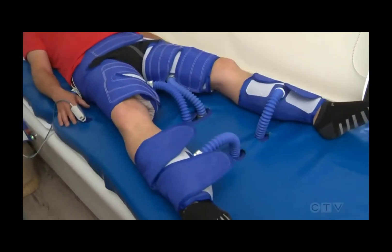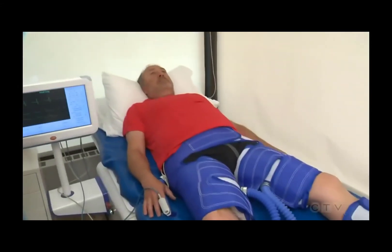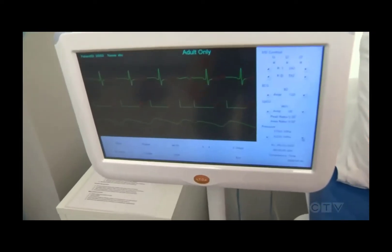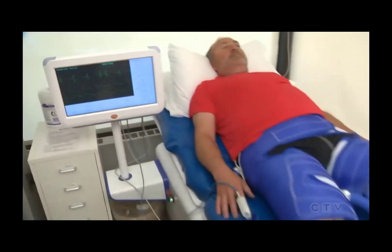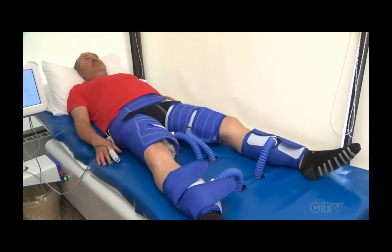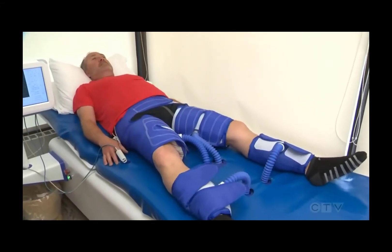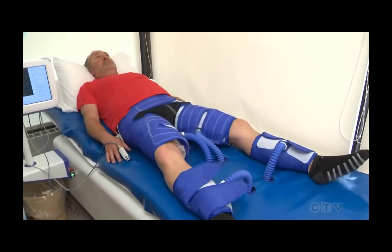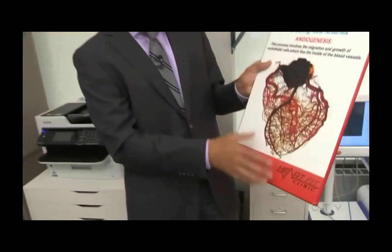That therapy is designed to pump blood from the calves, the thighs, and the buttocks of the lower body. It's timed to the cardiac cycle, so what's happening is the heart contracts, the cuffs relax, and when the heart relaxes the cuffs contract. A patient lies on the bed here for an hour each time, and with the compound effect of doing these treatments, we start to do three important things.